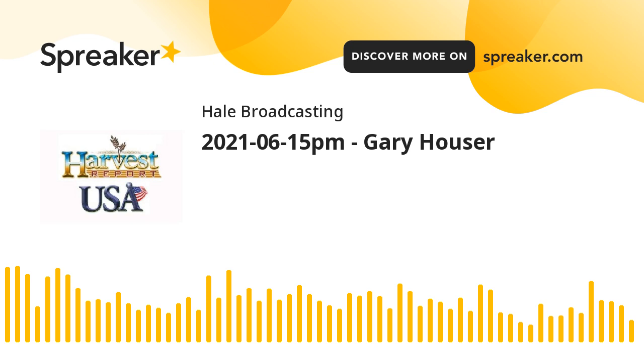I'm Howard Hale with the Harvest USA Report. I'll have a wheat harvest report from east of Dallas right after you hear about GrainSense. The GrainSense Portable Grain Analyzer is a great tool for the grain farmer. Here's what Jimmy Emmons, an Oklahoma producer, has to say about it.